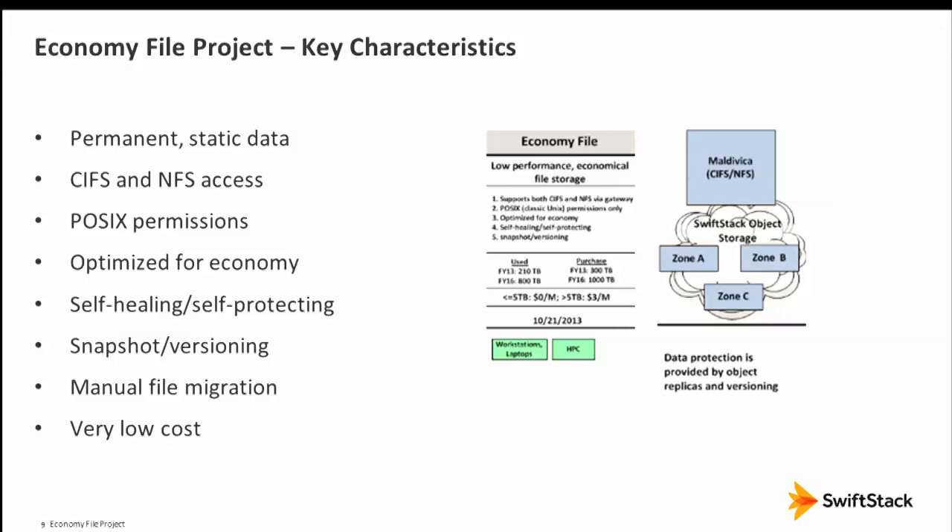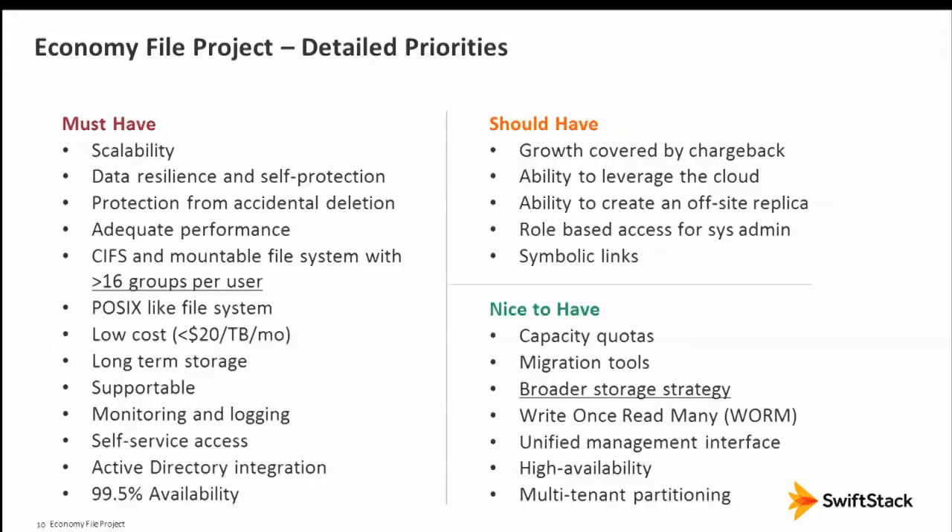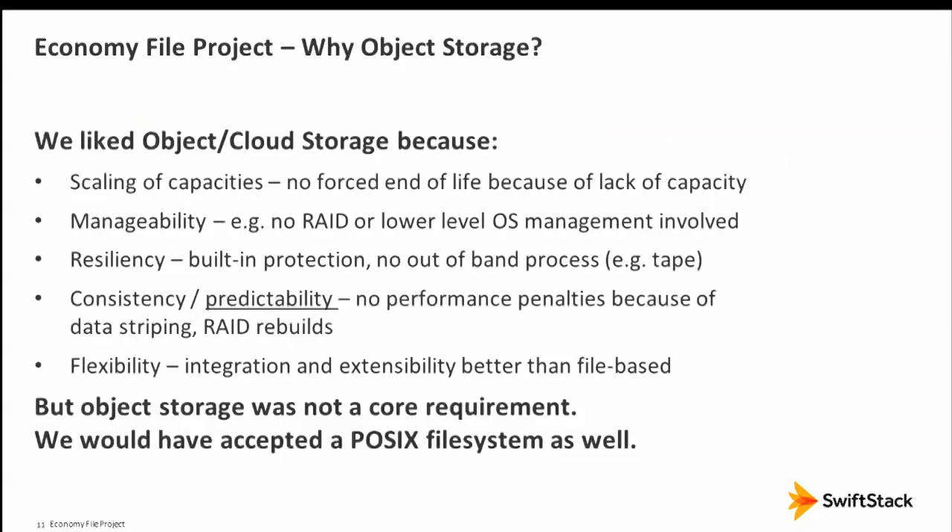Key characteristics: permanent static data, POSIX permissions, optimized for economy, self-protecting — we didn't want a dedicated backup system. Our architecture team dissects every project into must-have, should-have, and nice-to-have. One nice-to-have was a broader storage strategy: not just for POSIX users dumping genomic data, but leveraging it for other things in the future.